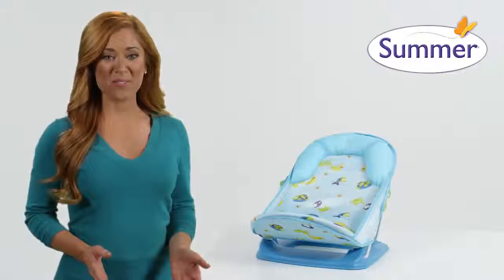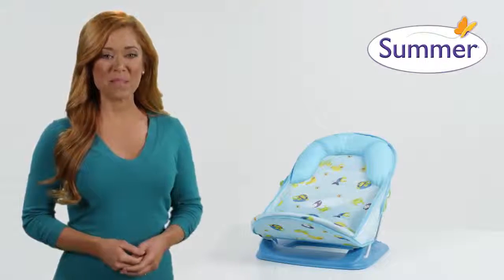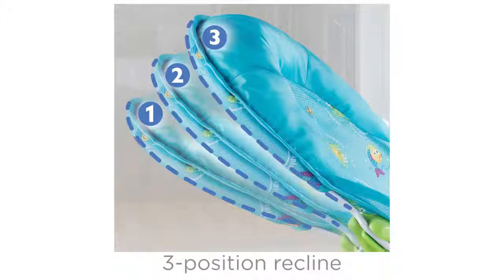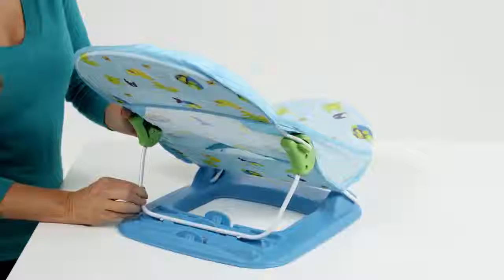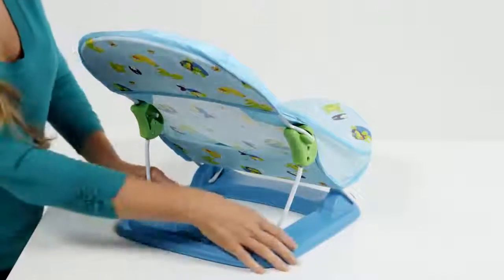Safely and securely bathe your newborn in comfort with the Deluxe Baby Bather from Summer Infant. Three recline positions provide the most comfortable positioning for your little one, making it the perfect choice from the very first sponge bath.